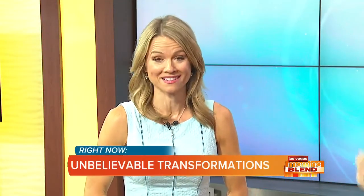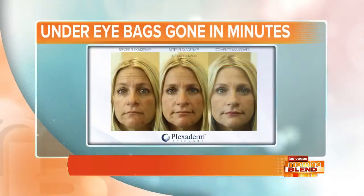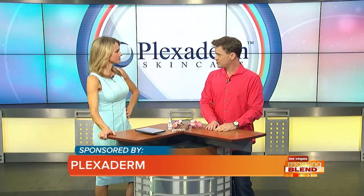Getting rid of under eye bags in minutes — the transformations are actually incredible to witness, almost unbelievable. Today we're talking about Plexiderm, how it works in just minutes to reduce some of the key signs of aging. If you have wrinkles, crow's feet, or under eye bags, get ready to get rid of them, because lifestyle expert Scott DeFalco is here to share the secrets of this amazing product.